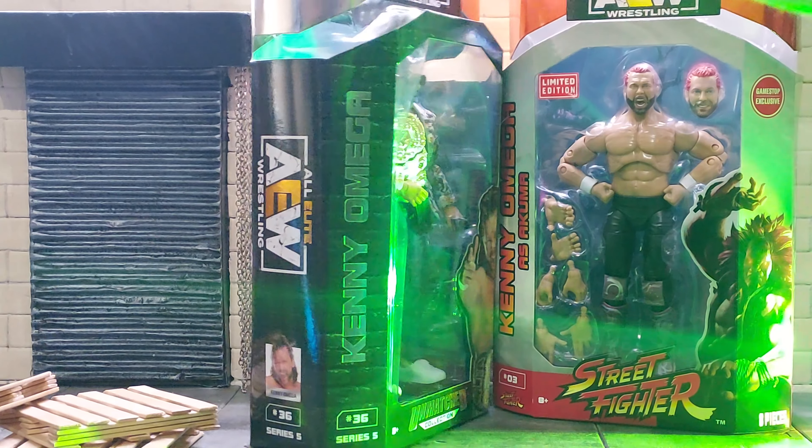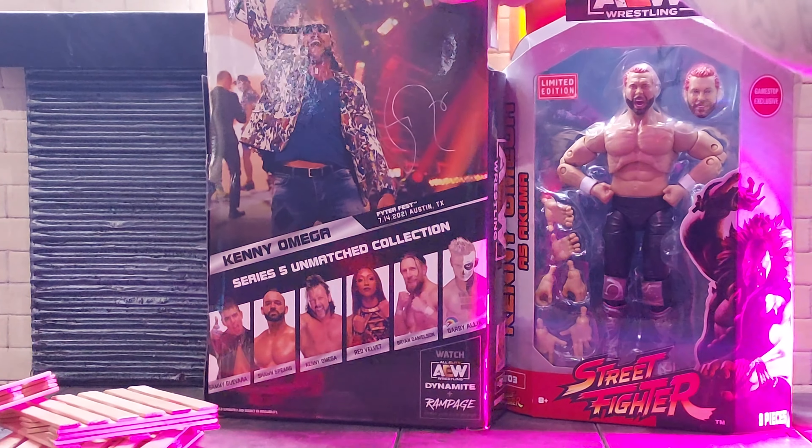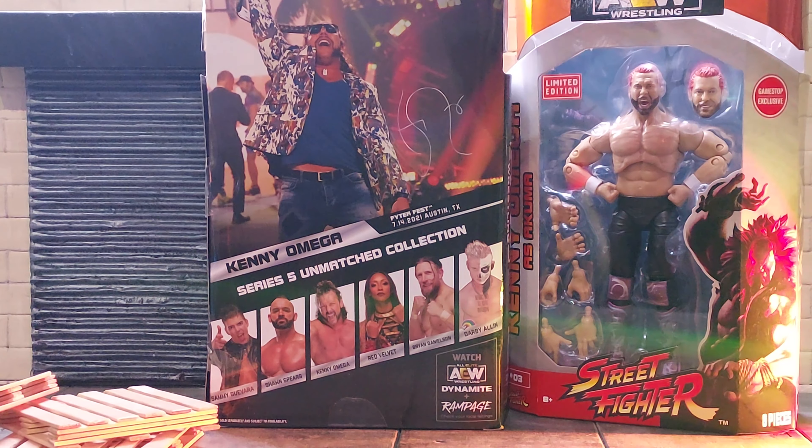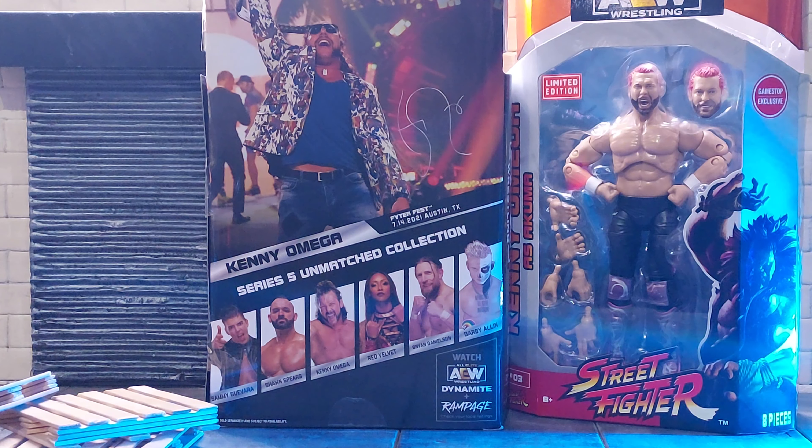And on the side, AEW logo. Little picture of Kenny in the bottom there. On the back, nice picture of Kenny. Tells you the other figures in the series. We've got a Sammy Guevara, Sean Spears, Kenny, Red Velvet, Bryan Danielson, and then the LJN-style Darby Allin.